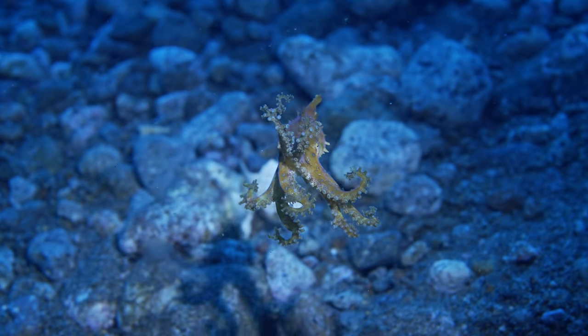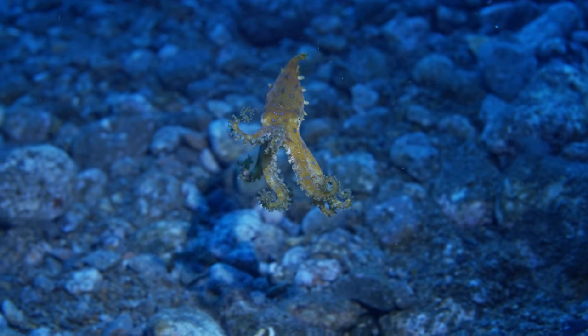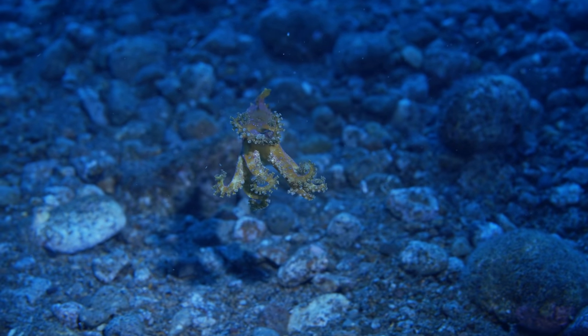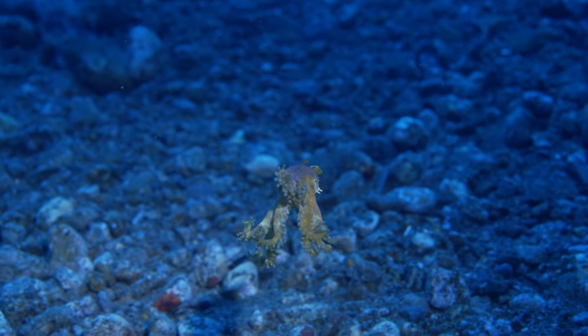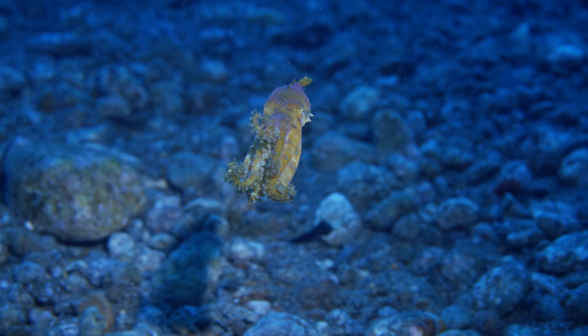If you didn't know, the Blue Ring Octopus is one of the world's most venomous creatures. The potency of its venom is a thousand times stronger than cyanide — so strong it can kill up to 26 humans within minutes. And there's no anti-venom. So if you ever see one, never ever touch or pick it up. The same goes for all creatures — just leave them alone.